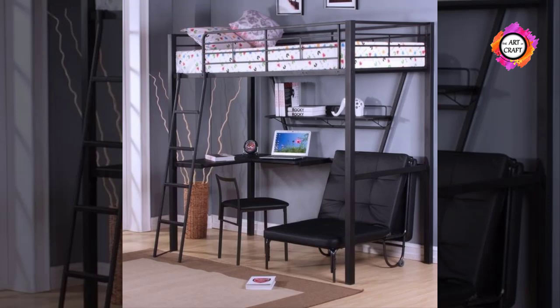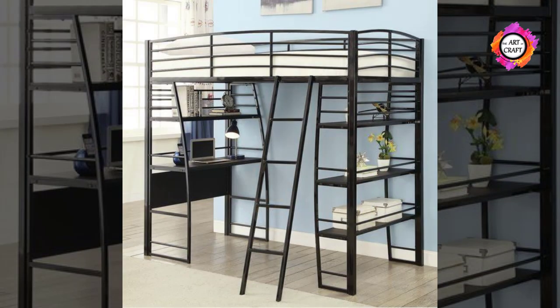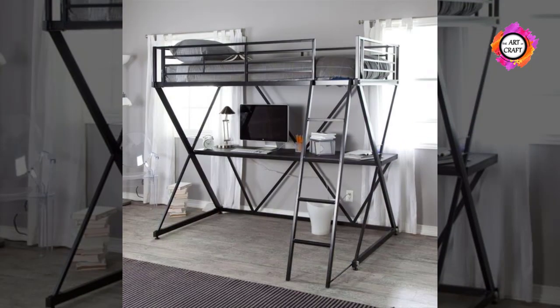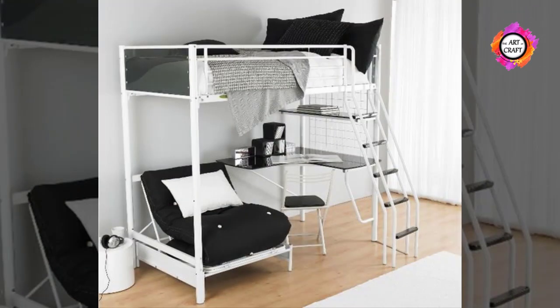Have you thought of getting new furniture for your grown-up kid? We will show you some excellent metal bunk bed and desk combo designs which combine functionality and practicality. They are suitable for both teen boys and girls.